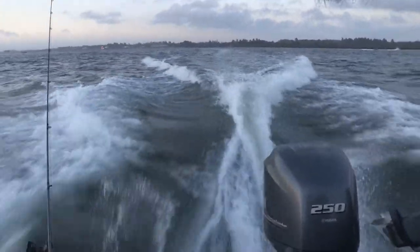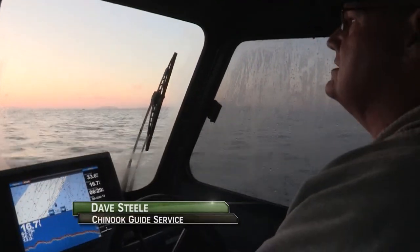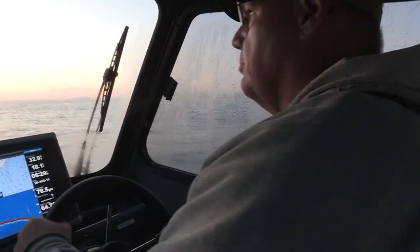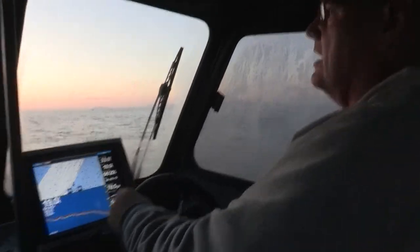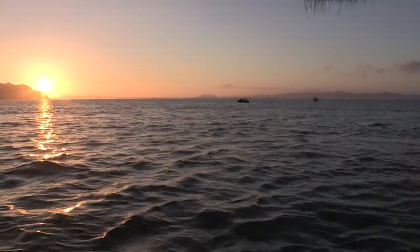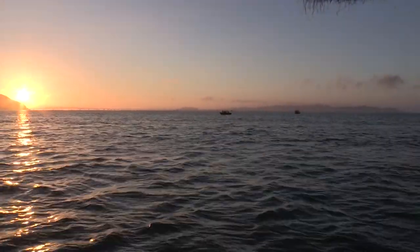We're going to start today up here on the Washington side of the Columbia River, between the Megler-Astoria Bridge and Chinook. We're going to start in around 30 feet of water and we're going to play with the depths along there and see how things go.